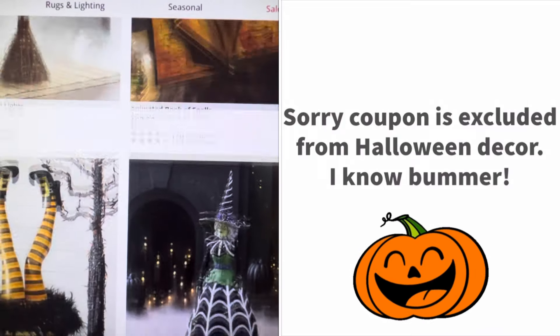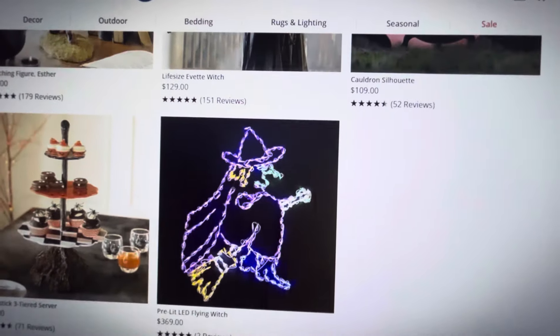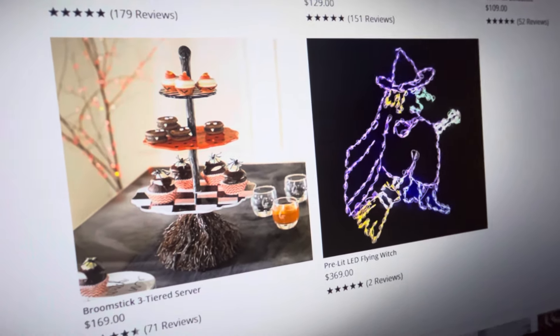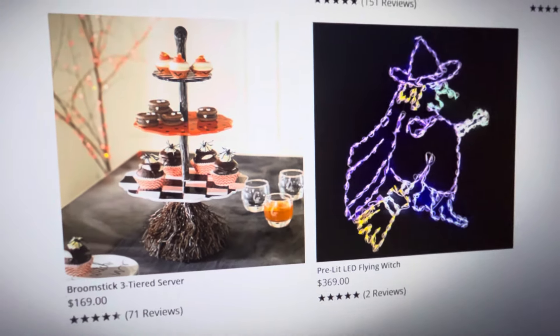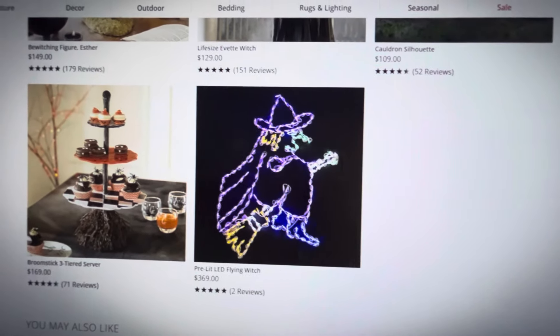They just have lots of really great decor on here. Martha Stewart always does a great job. I love the black and white checkered, but $169 — they're crazy for that. Absolutely crazy. So I'm going to refresh and go back to the main page because I want to show you some other stuff as well.